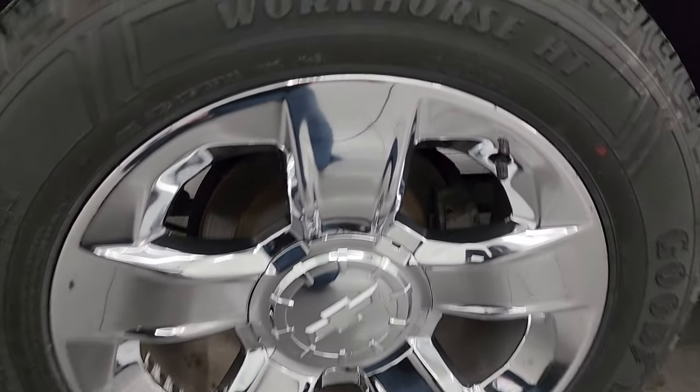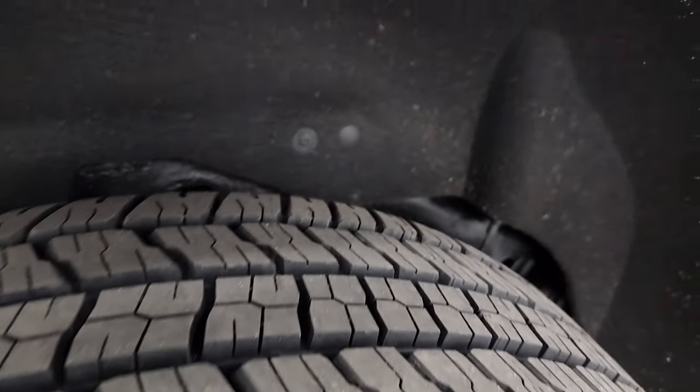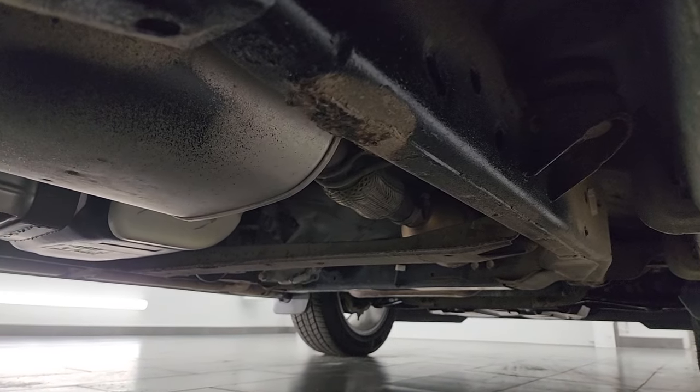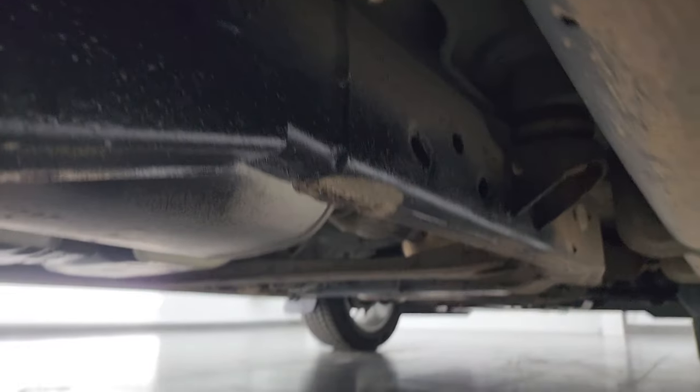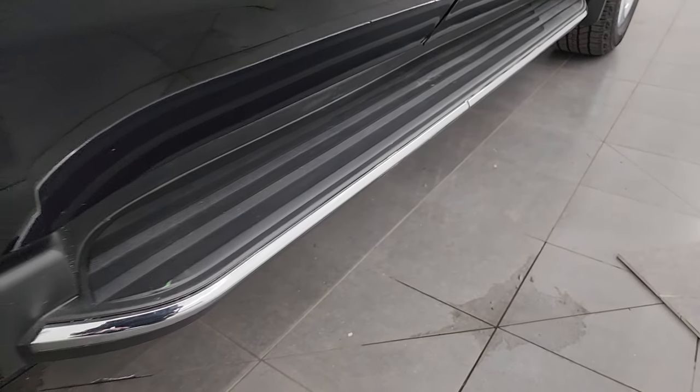Back wheel's in fantastic condition, and the back tires have just as much tread as the front tires. Frame and underbody looks pretty good. And you do get the factory running boards on here. That frame's pretty nice underneath. A little bit of dirt on the running boards there, nothing too bad though.